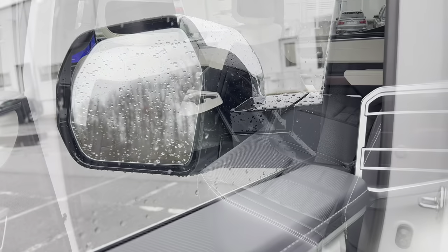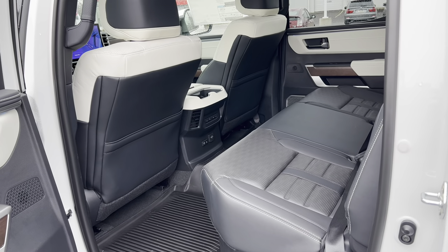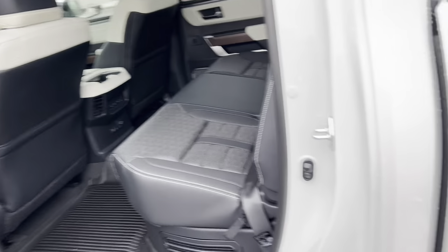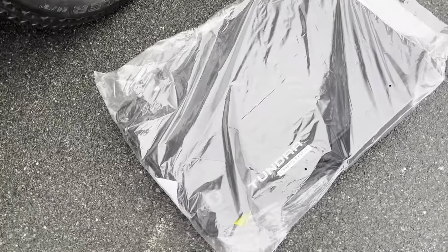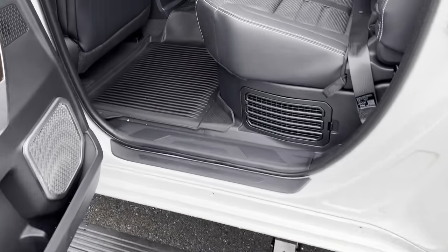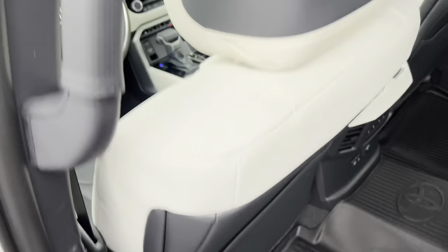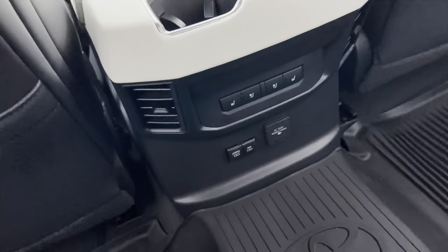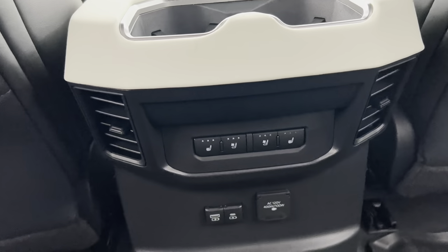Getting into the back of this Tundra Crew Max Capstone. Here are the carpeted floor mats that say 'Tundra Capstone.' Step in nice and easy on the running board. Plenty of room for my knees, plenty of room for my head at five-foot-eleven, plenty of shoulder width. Nice leather all the way down, seat-back pockets behind both the driver and front passenger.